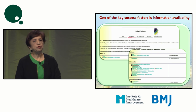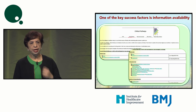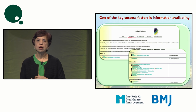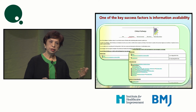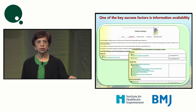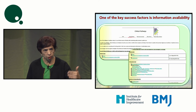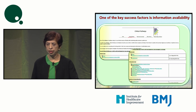Another success factor was making information available to every stakeholder through our intranet — whether clinical pathways or tracking data for indicators. This made them see where we are and what the issues are. Availability of information plays a big role whenever you want to drive improvement.